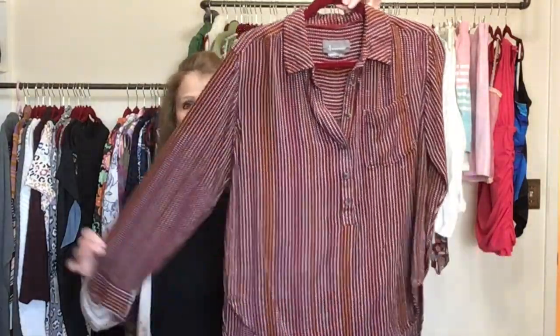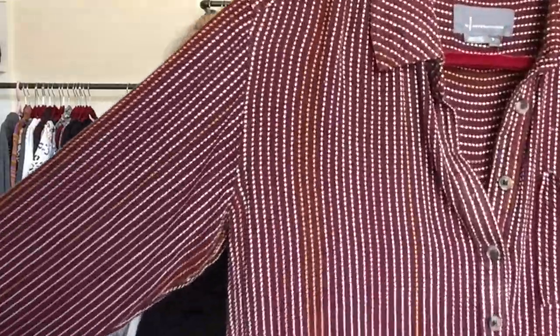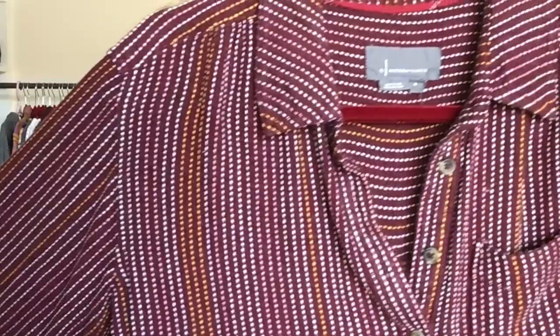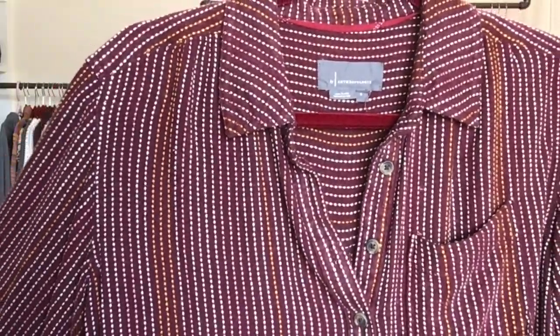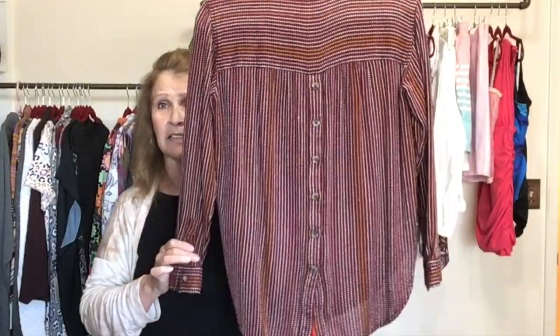This is by Anthropologie, size small — a little button front top in a burgundy maroon color with gold and white threading throughout. It also has a button back detail. Anthropologie, by Anthropologie.